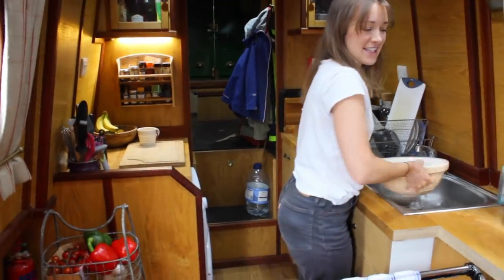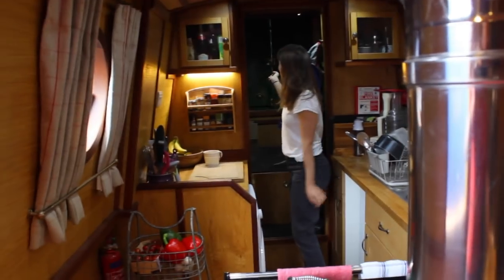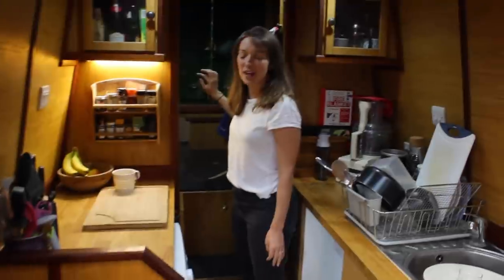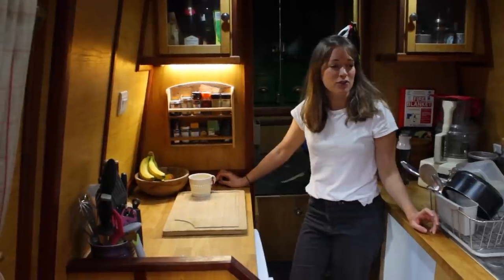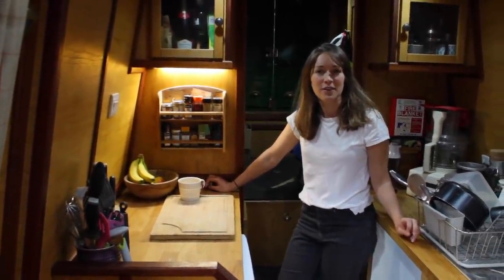This is the kitchen, as you've seen. This is the stern of the boat — the engine room. Then you come into the kitchen, which is the opposite way around to traditional narrowboats. That's what's called a reverse layout.